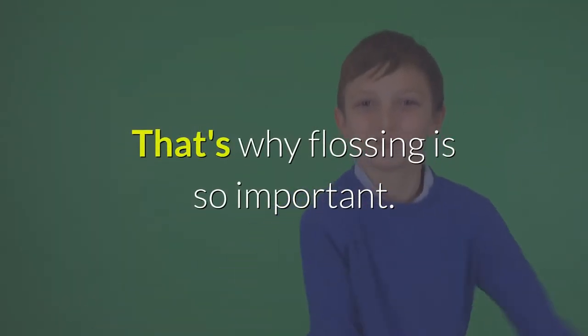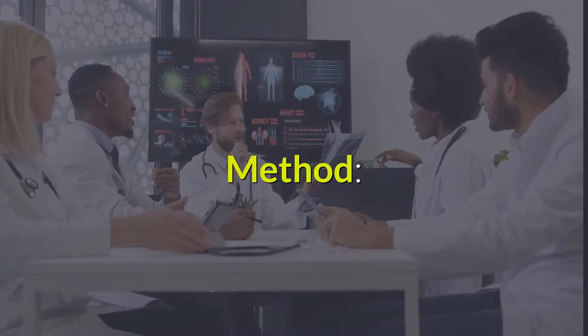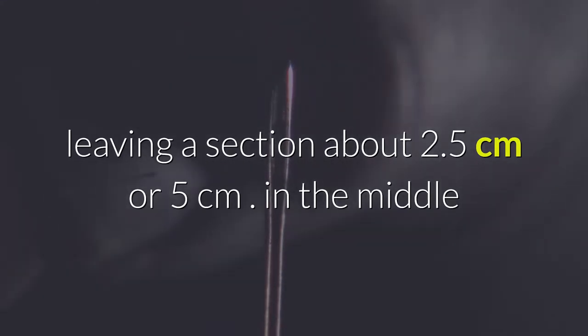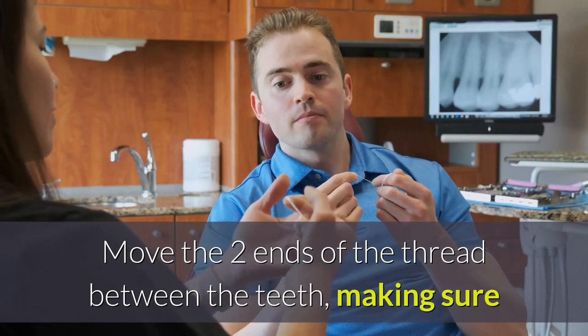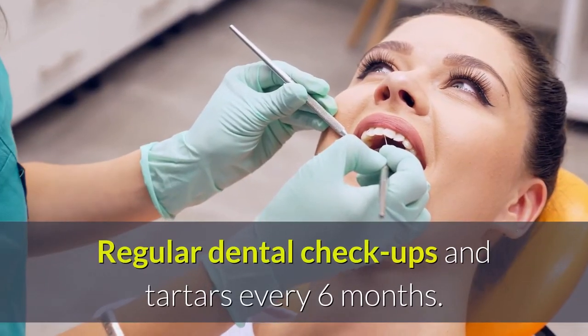That's why flossing is so important. Floss at least once a day to clear trapped food and plaque buildup. Method: Wrap the two ends of the thread around the two middle fingers, leaving a section about 2.5–5 cm in the middle. Move the two ends of the thread between the teeth, making sure that the thread moves gently to clean the back of the gum line.